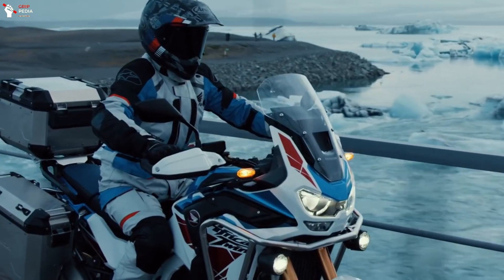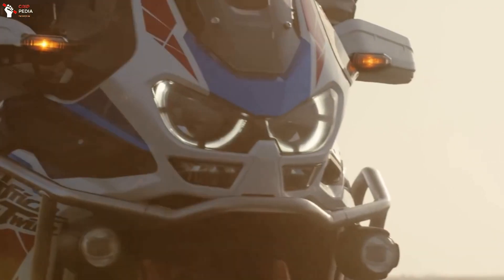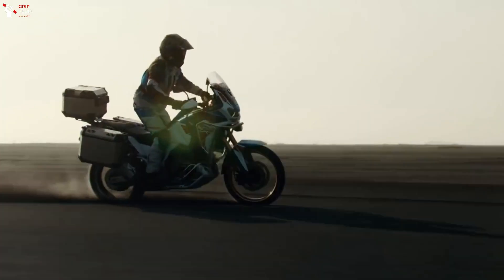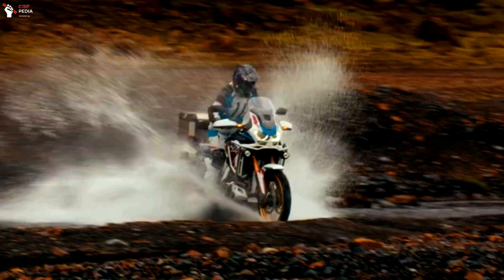It should be noted that the Adventure Sports variant already represents the majority of motorcycles sold of this maxi-trail model. According to Honda, 56% of the bikes sold in Europe in 2021 were of the Adventure Sports variant.